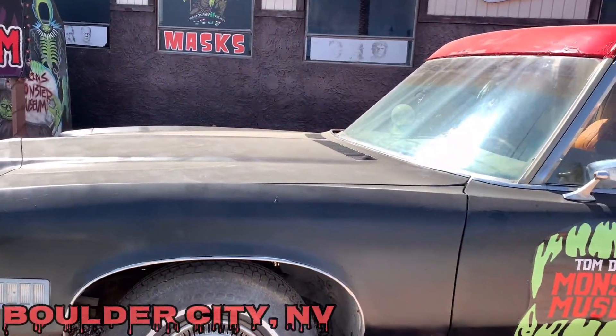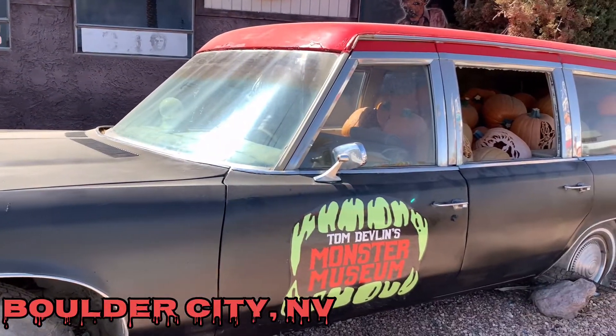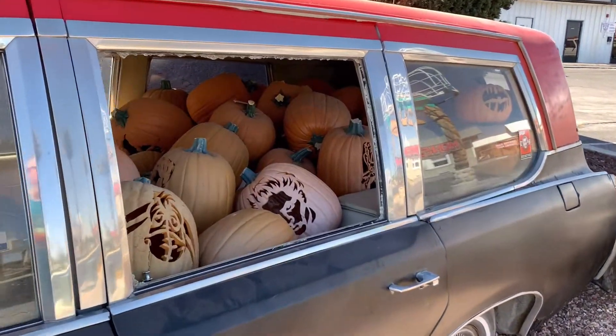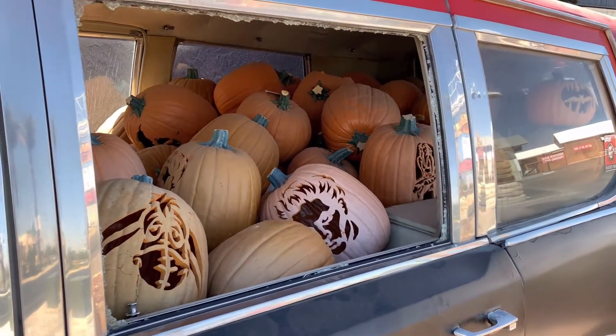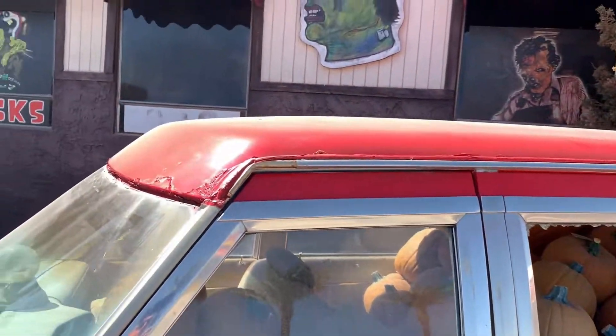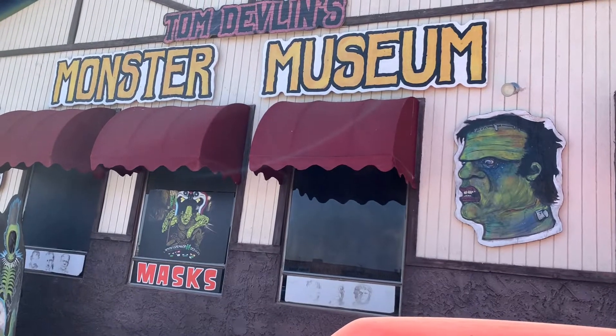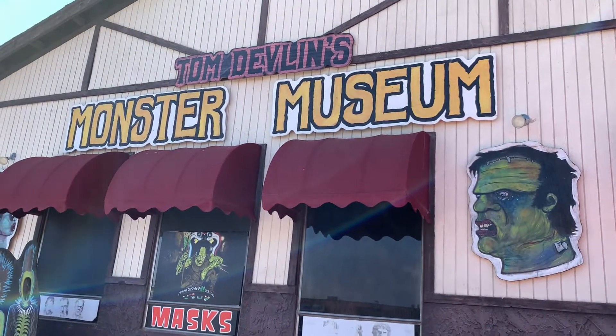Before we head in, this is right out front of the museum. We've got a hearse and it's full of pumpkins. All right, let's go inside.